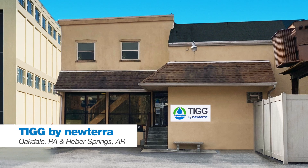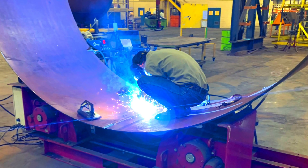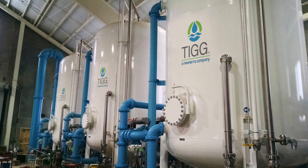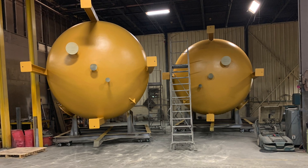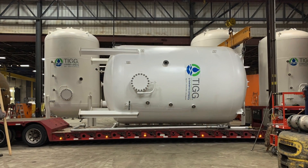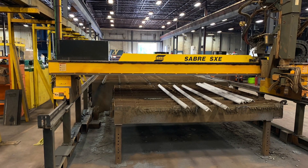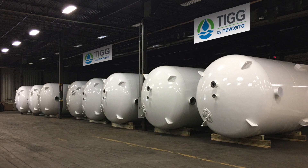Headquartered in Oakdale, Pennsylvania for over 40 years, TIG has become a leading manufacturer of high quality carbon and media adsorption equipment and solutions. TIG provides a broad range of systems, equipment, and services for the removal of trace contaminants from air and water. Whether the equipment is used for environmental remediation, municipal applications, or industrial process purification, customers have always relied on our expertise in designing effective systems that solve problems. TIG also operates its manufacturing and fabricating facility in Heber Springs, Arkansas, offering state-of-the-art cutting, forming, fitting, welding, testing, blasting, and finishing equipment. TIG is proud to be a fully certified ASME code fabrication facility and holds both ASME U and National Board R stamps.